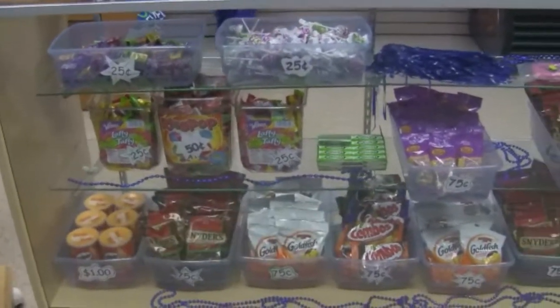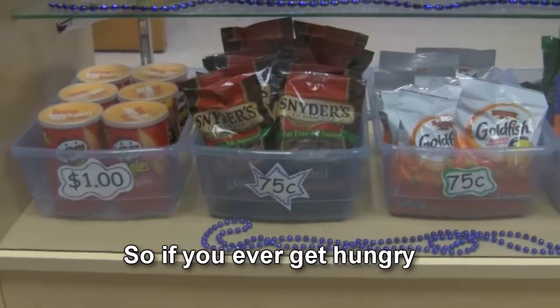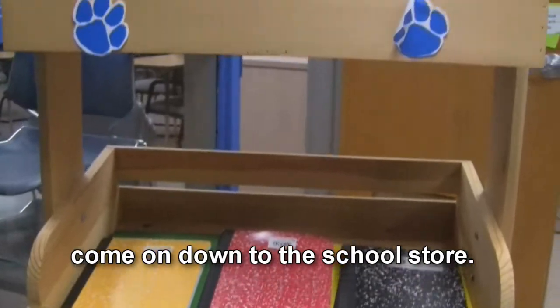Alongside all the accessories for sale, we also have a wide range of snacks and convenient school supplies. So if you ever get hungry or if you need an extra notebook, come on down to the school store.